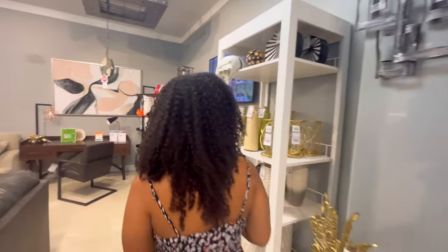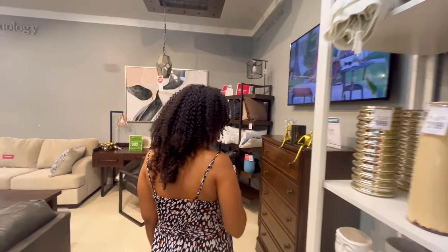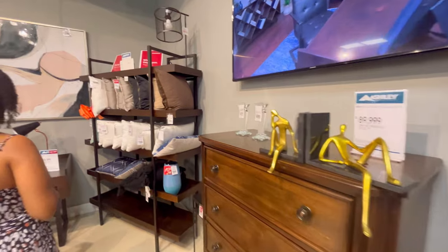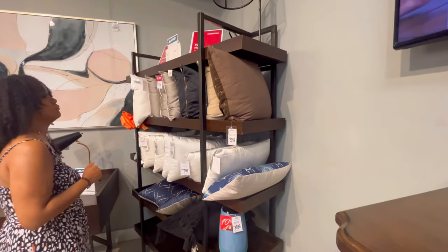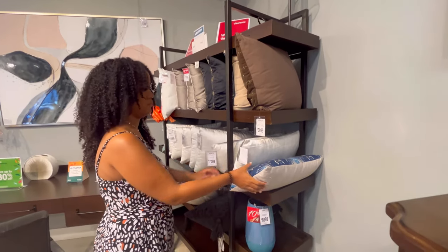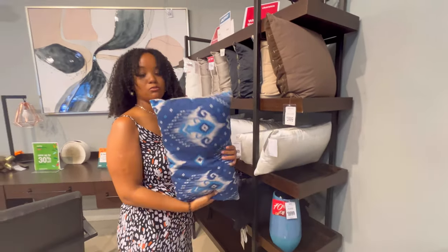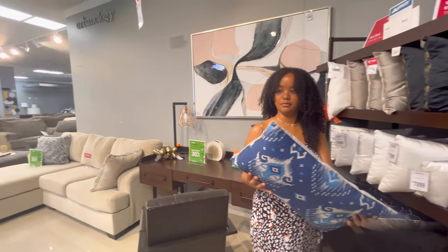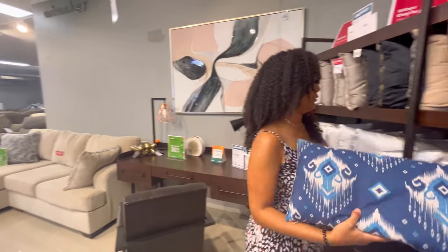Once I selected the furniture pieces and gave thought to the overall design of the space, it then meant considering accessories such as pillows, rugs, and artwork that can add interest and texture to the space. I wanted to choose accessories that would complement the furniture pieces rather than overwhelm them.